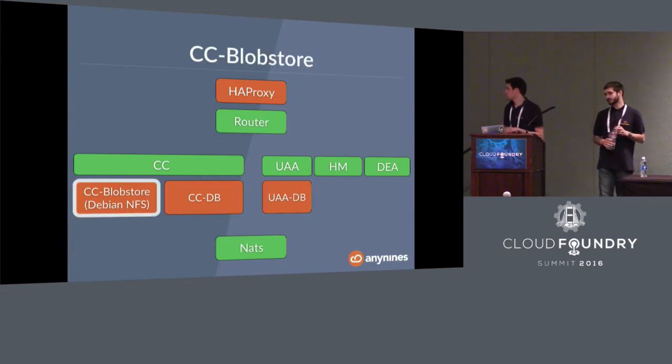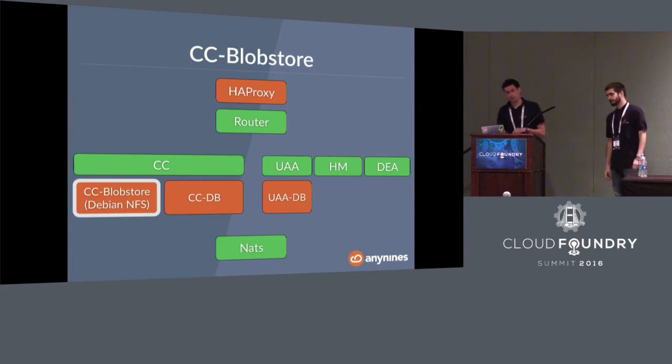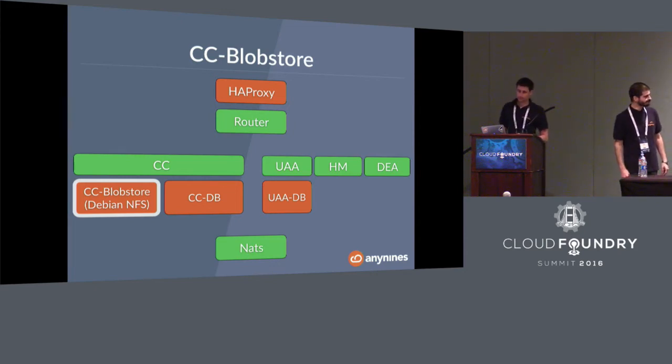The next problem is the Cloud Controller blobstore. It's a default NFS setup and it's not clustered in a default Cloud Foundry installation — one reason being that NFS scales badly. If that job goes down, you can't push your applications because the buildpacks are stored there. Also, self-healing stops working because the droplets can't be accessed when the blobstore is down.